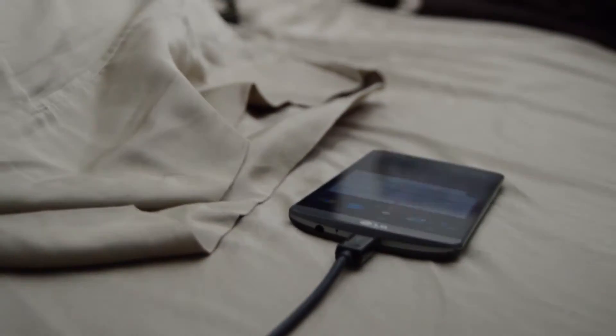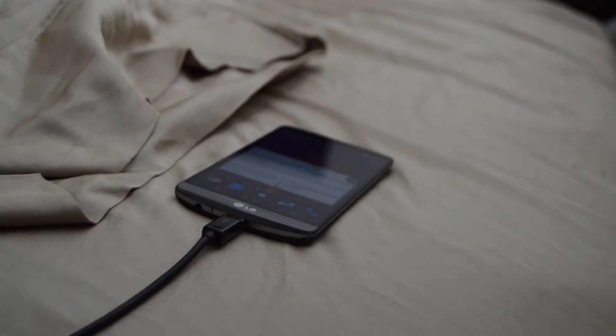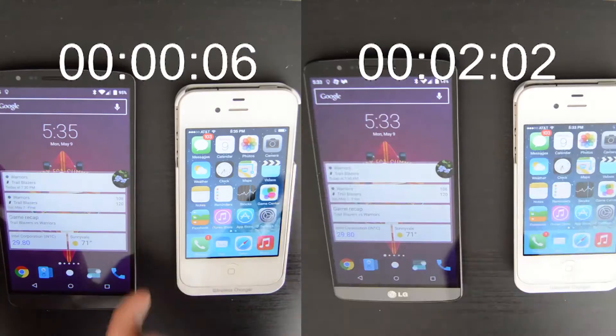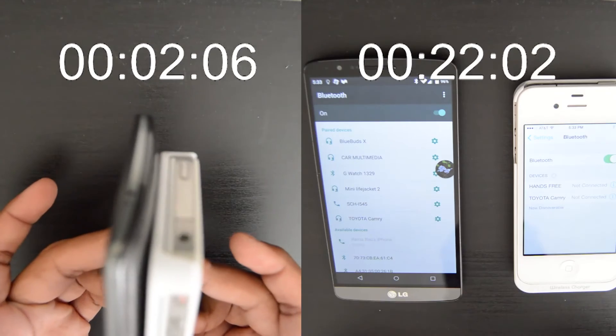You may be asking yourself, why don't we just use Bluetooth for all of this? NFC uses a lot less power than Bluetooth does, making it ideal for portable devices with a limited battery. NFC is also much easier to pair than Bluetooth.